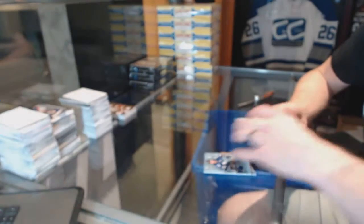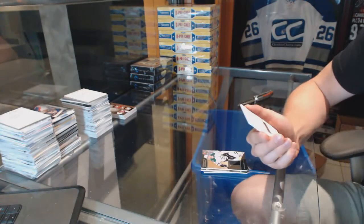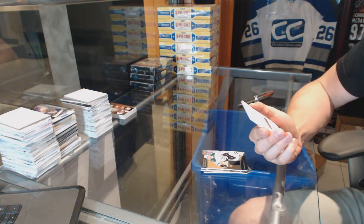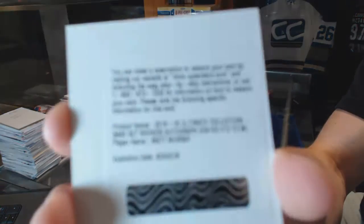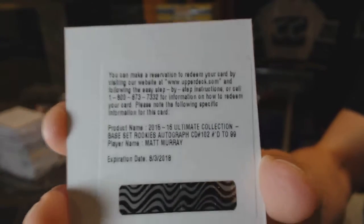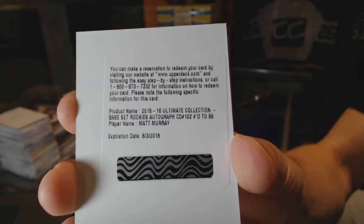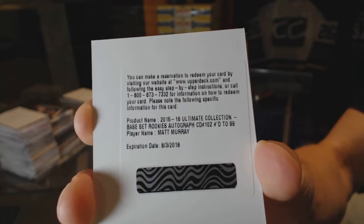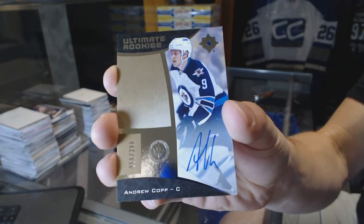We've got a rookie jersey numbered to 149 for the Philadelphia Flyers — Anthony Stolarz. We've got a rookie jersey numbered to 149 for the Dallas Stars — Devin Shore. We've got a redemption for a rookie auto short print numbered to 99 for the Pittsburgh Penguins — Matt Murray. And a rookie autograph numbered to 299 for the Winnipeg Jets — Andrew Copp.